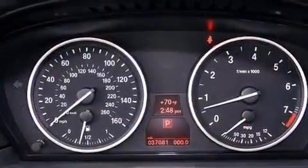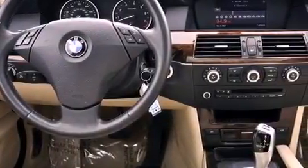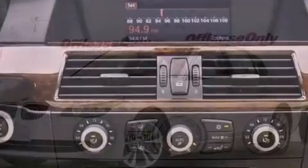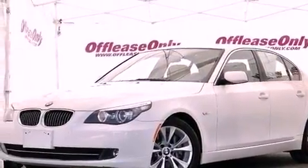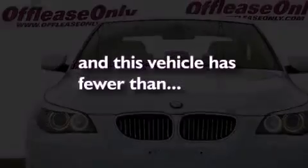The following features are also included: memory settings for the seat's positions so you can recall your favorite alignments with the push of one button, dual power seats, cruise control, a CD player, a leather-wrapped steering wheel, performance tires, a passenger side vanity mirror, an anti-lock braking system, heated side view mirrors, and this vehicle has less than 38,000 miles.